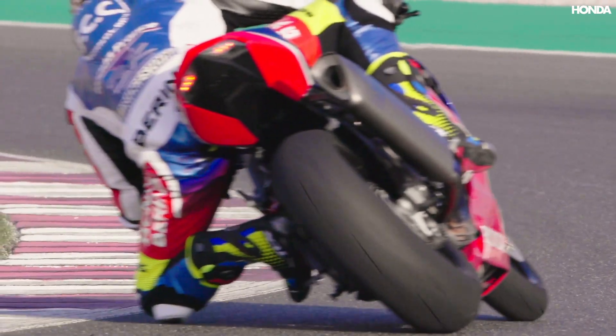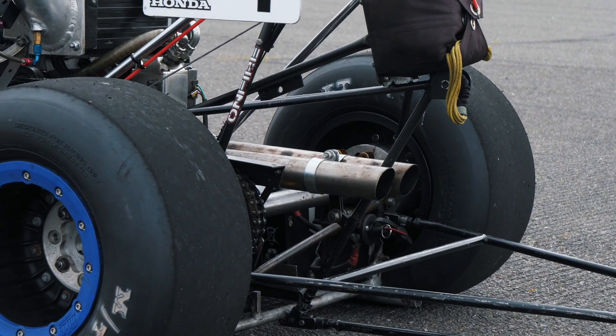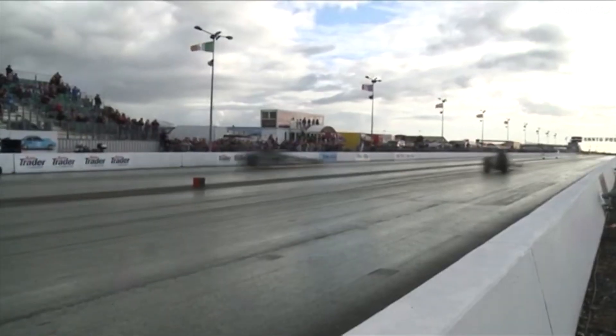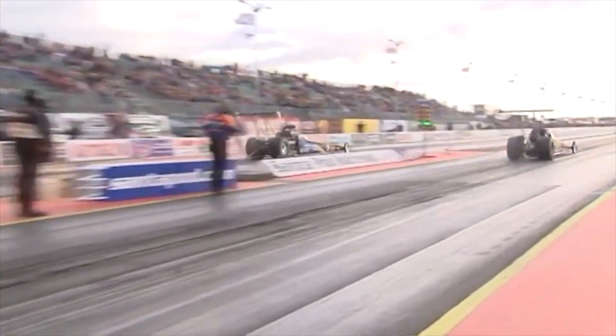Scott has added a massive twin screw supercharger, and he also runs it on pure methanol. Methanol as a fuel actually contains less energy per gallon than normal fuel. However, you can burn much more of it per stroke as it needs less air, and ultimately produces as much as 60% more power than if it were to run on petrol. All of that means the engine produces around 450 horsepower.